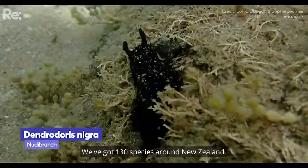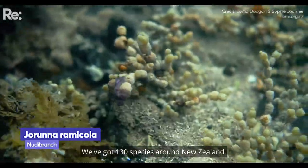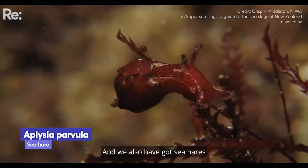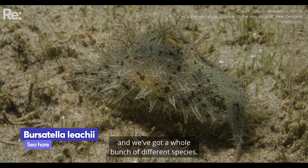We've got 130 species around New Zealand. Over 60 of those are endemic, which means they're only found here. We also have sea hares and a whole bunch of different species.